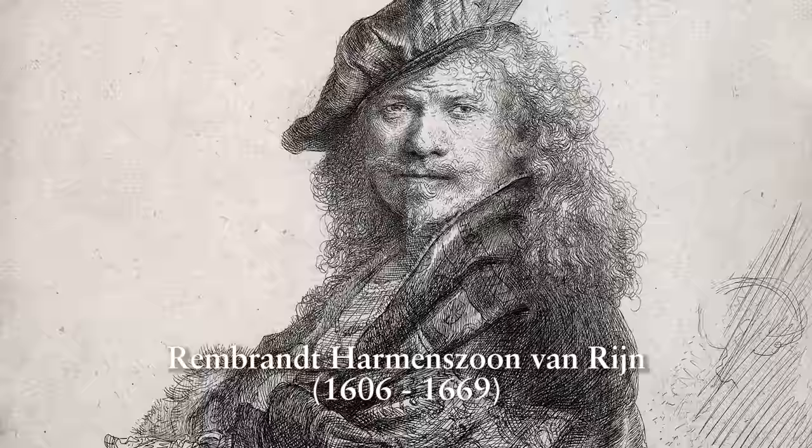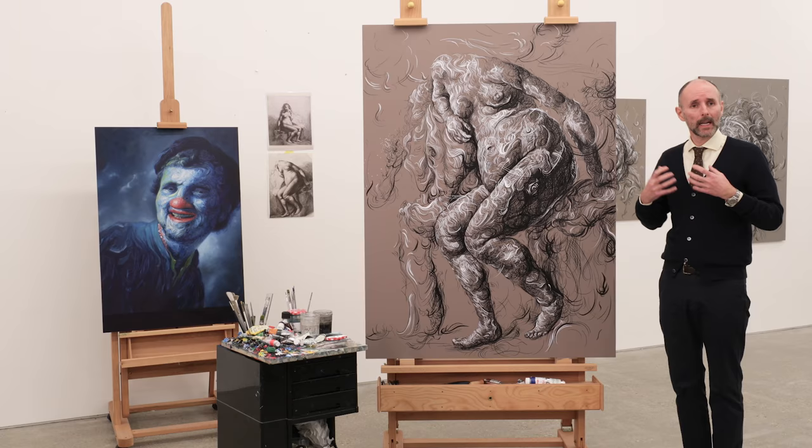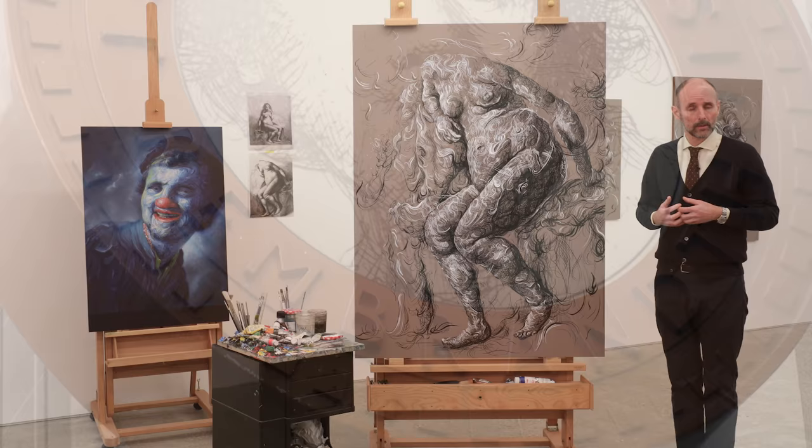I thought that I knew Rembrandt's work particularly well. I've taken on a new understanding and almost have this new emotional attachment in that I've spent the last six, eight months just looking at Rembrandt's work and nobody else.